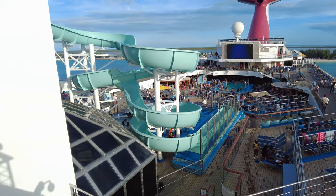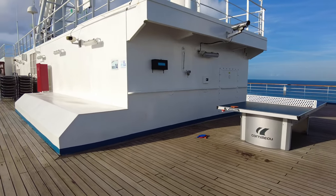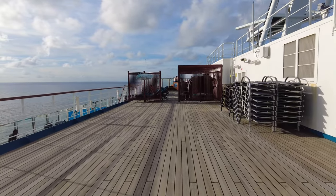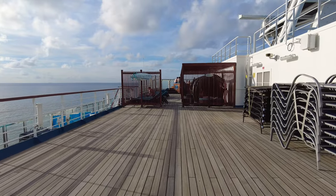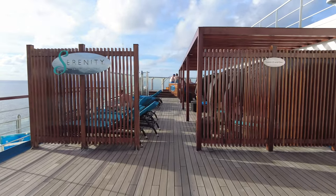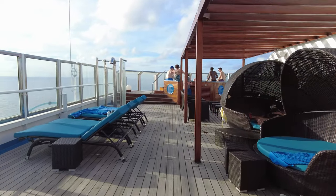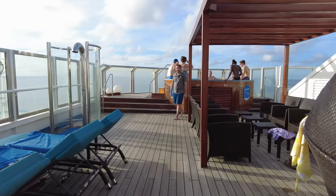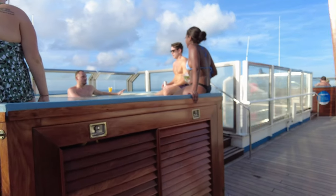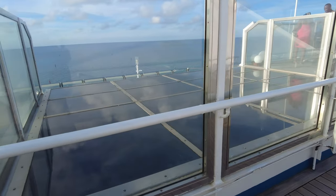Now we're going to take you up one deck to the upper Serenity area on deck 14. Deck 14 has the entrance to the slide and the main Serenity adult-only area. Walking through this area, we didn't spend a whole lot of time up here — it did tend to get a little crowded, and as you can see, there's not a ton of lounges. There are two hot tubs located at the back, and those were pretty much full most of the time. It was also only a three-night cruise, so we really didn't have a whole lot of time to spend in every venue.